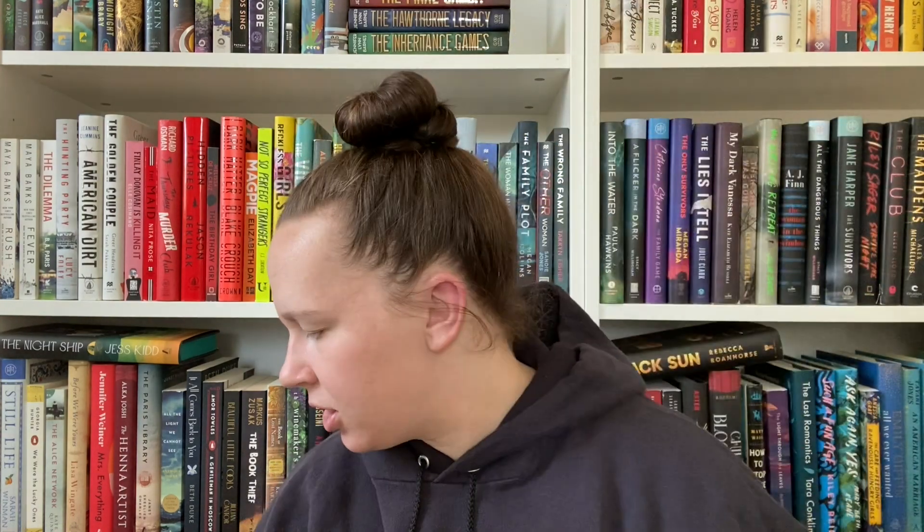First I have Someone We Know by Shari Lapena. I've only read one of her books so far, but I did enjoy it. I also have The Couple Next Door on my TBR shelf, so I'm excited to jump into more of her work. This one had a $1.50 sticker on it since it was in the general section.